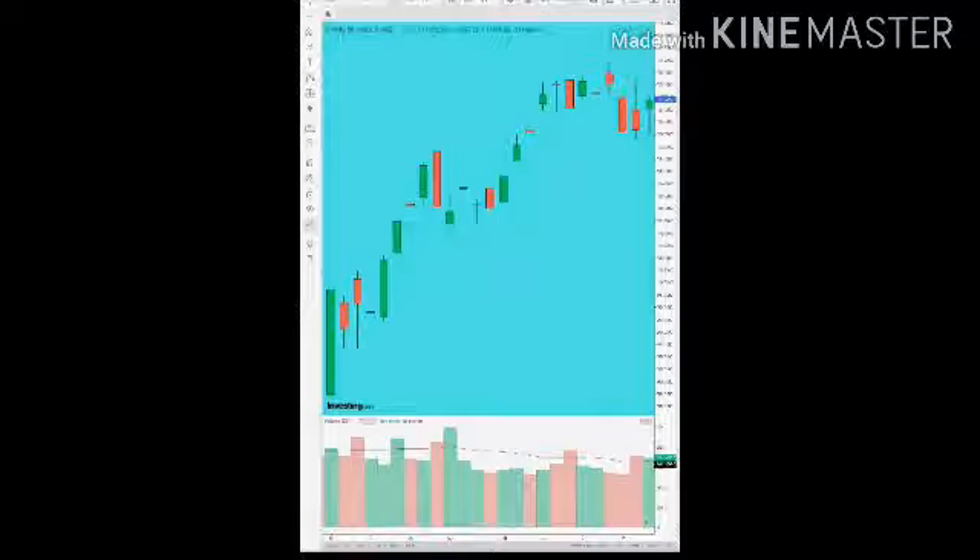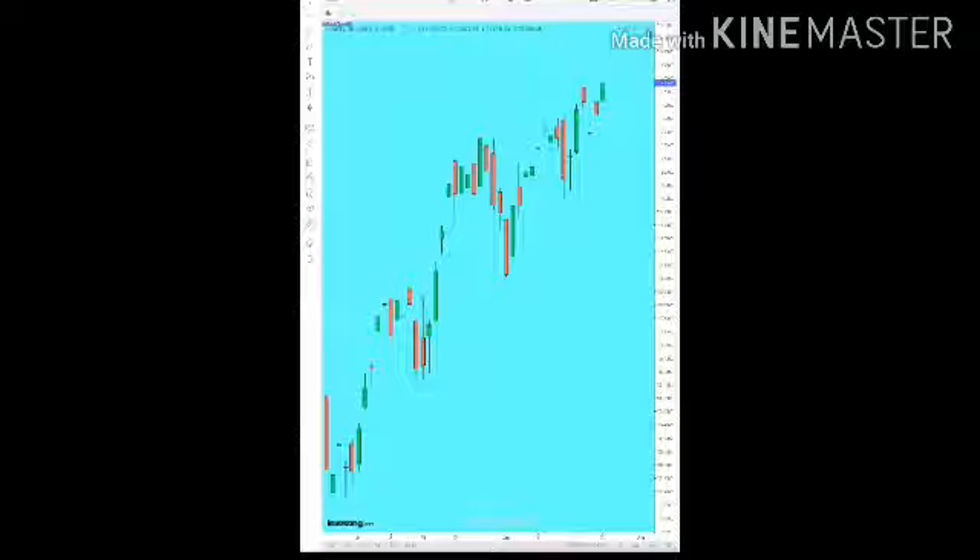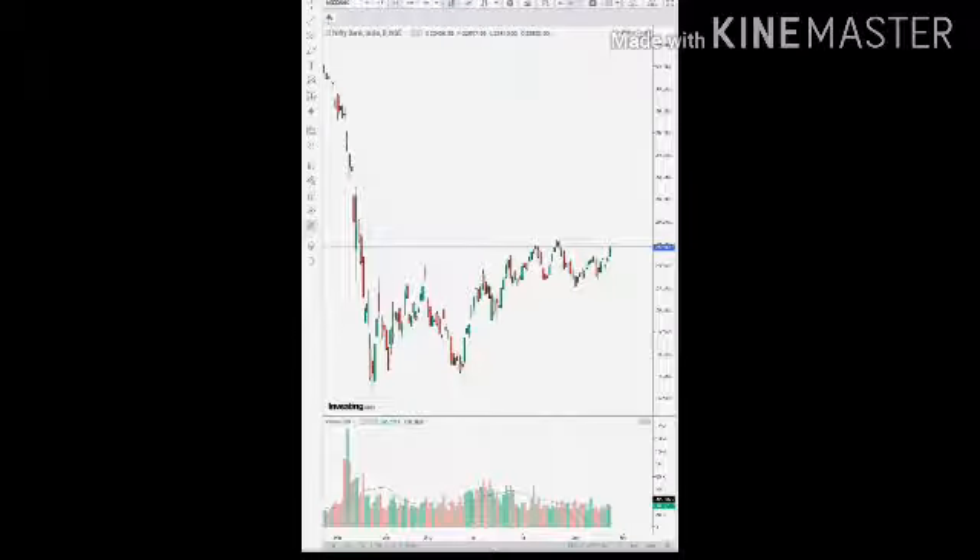The trend is rising and the Nifty is rising, so the possibility of moving up in the coming week is good. But tomorrow or the day after tomorrow, there is a possibility it can fill that gap of 10,400 to 10,500. I am very positive that the Nifty can go up.